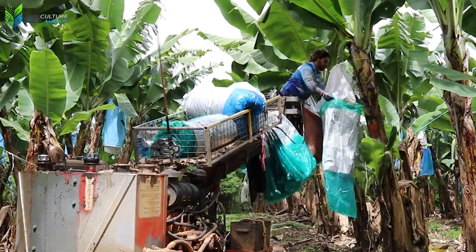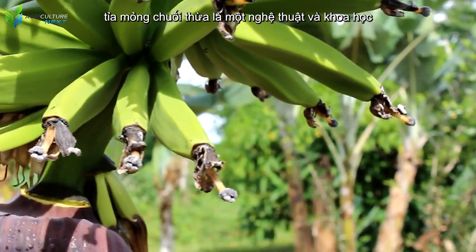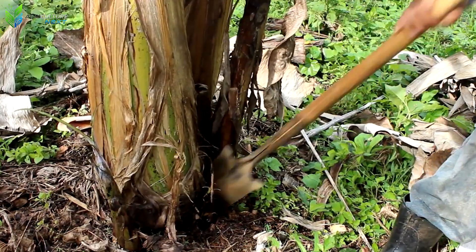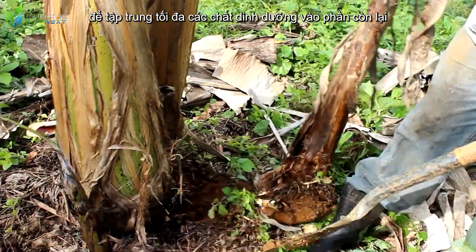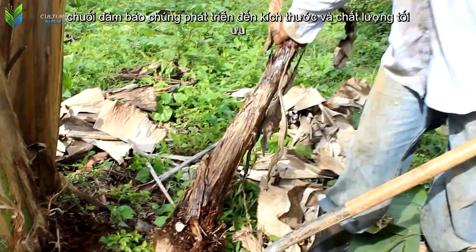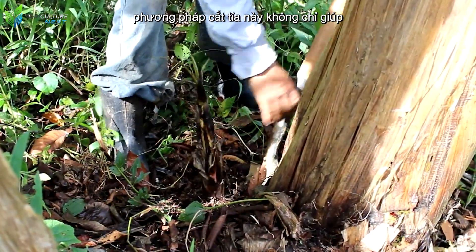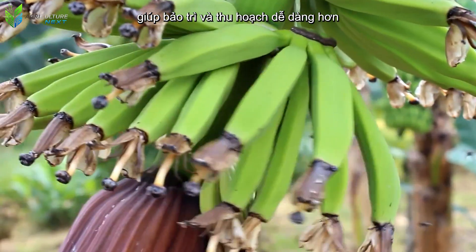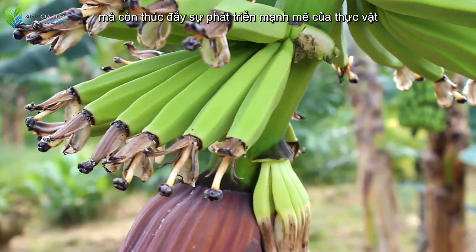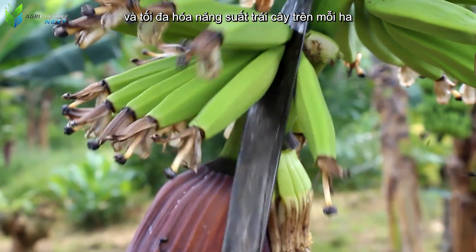Furthermore, thinning out excess bananas is both an art and a science — a strategic decision to concentrate maximum nutrients into the remaining bananas, ensuring they grow to optimal size and quality. This pruning method not only helps control the structure of the banana bunch, making maintenance and harvesting easier, but also promotes strong plant growth and maximizes fruit yield per hectare.